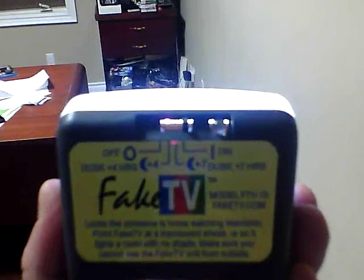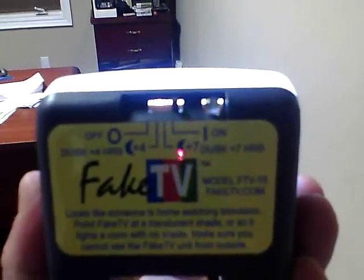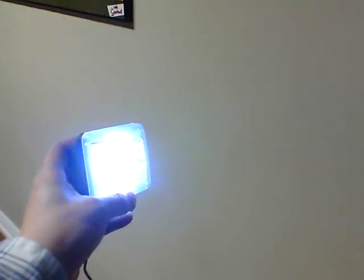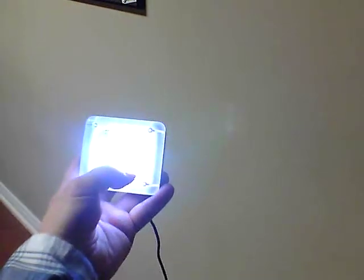The idea is that you can set it by a timer. As you can see here on the back, you've got four hours or seven hours for it to turn on and off. This turns on automatically when it detects dusk — when it's a little bit dark out. And this is better than keeping a light on or having a timer on a light, because thieves know that somebody might not be home. But because this changes the light pattern and the colors, it does look like you're watching TV.